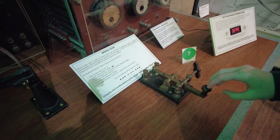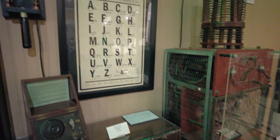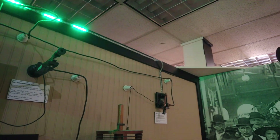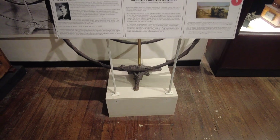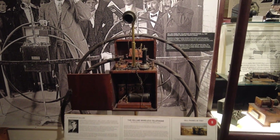You can try your hand at Morse code from this reconstruction of a wireless telegraph shore station similar to those operating in northwest Washington around 1912. And be sure to check out the only surviving Collins wireless telephone, an early version of this technology which was showcased at the Canadian National Exhibition in 1909.